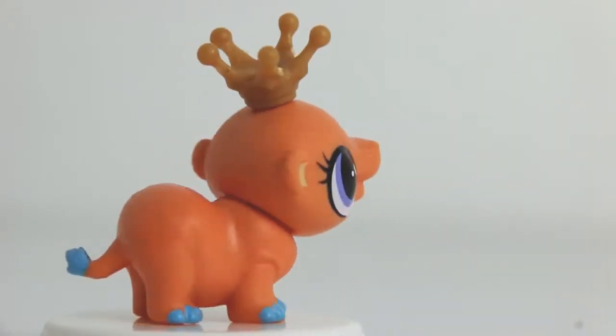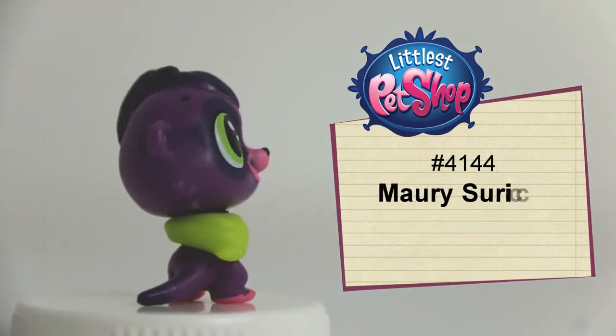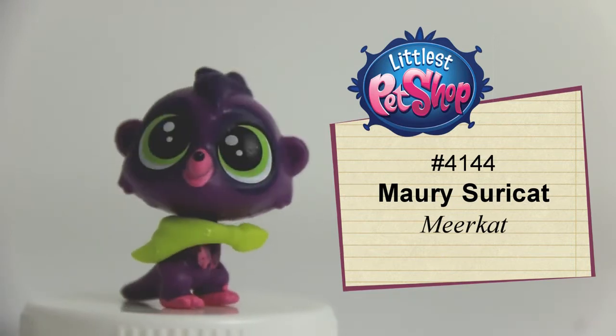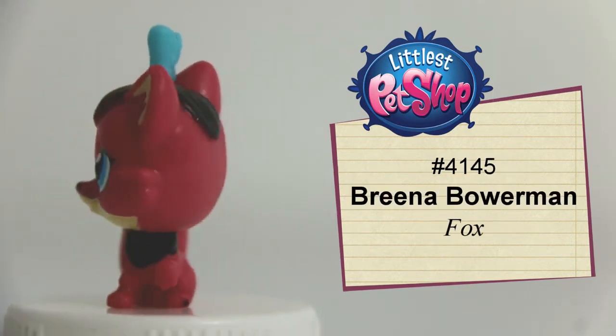Number 4143, Hoyt Humley, the orange hippo. Number 4144, Orly Sarika, the purple meerkat. Number 4145, Brina Empowerment, the red fox.